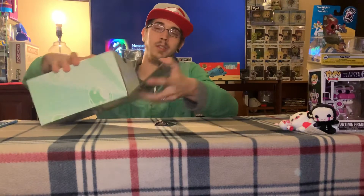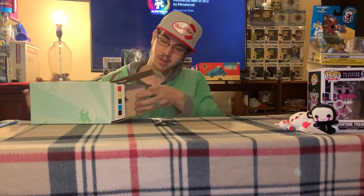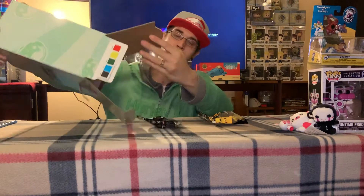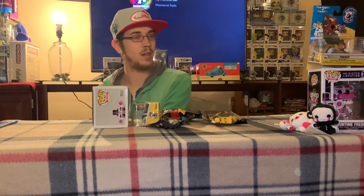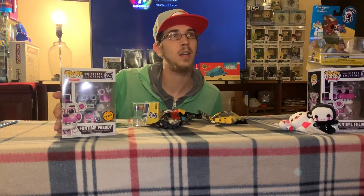Like I said, these are only 10 bucks a piece and you get $30 worth of stuff. I mean the pop you're looking at like 11, 12 bucks. Probably like five for the car. Mystery minis are probably like five to six a piece. So I mean, yeah. Let's see what we got in this one. Looks like more Five Nights at Freddy's stuff. I think I got the same pop — yeah, I got the same pop. It's a different one, Funtime Freddy.